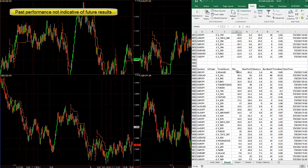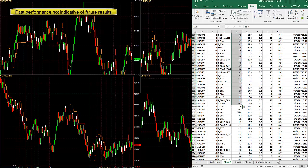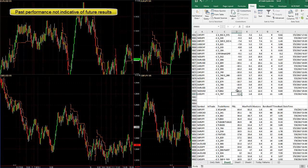Thursday had a lot more losing trades that day — 338 pips net. The average win 12 pips, the average loss 5 pips. So a little over two times bigger win than loss.